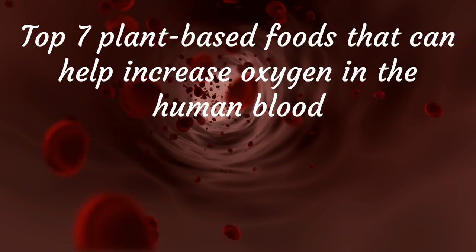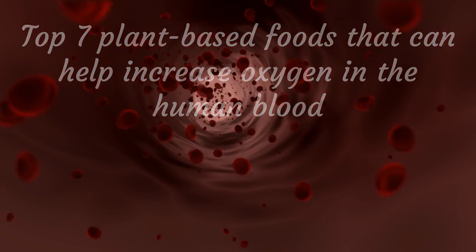There are top 7 plant-based foods that can help increase oxygen in the human blood.